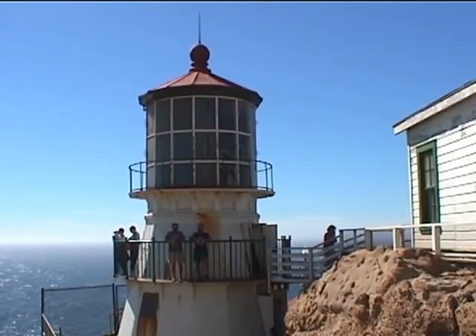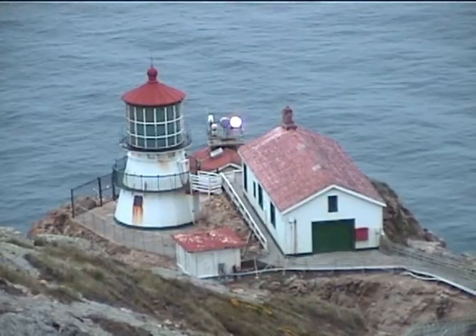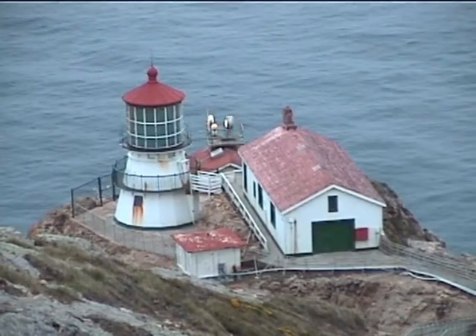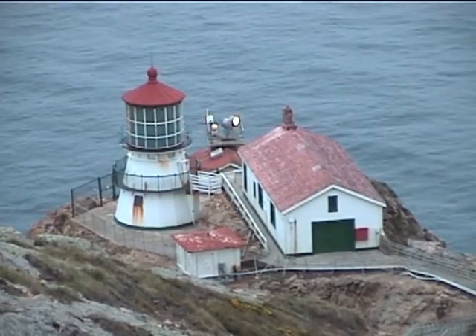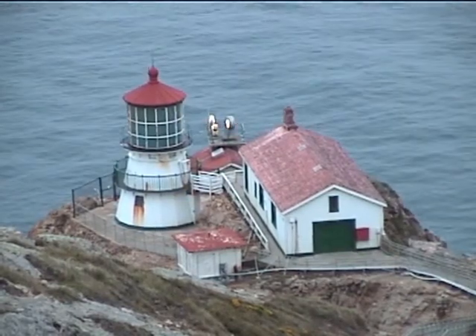Welcome to Point Reyes National Seashore. Hi, I'm Bob. And I'm Rick. And we're the Robinson Twins. We're standing on Point Reyes itself, marked by this historic 130-year-old lighthouse. Point Reyes is the centerpiece of a 70,000-plus acre national seashore approximately 40 miles north of San Francisco. The word paradise gets thrown around a lot in travel literature, but this is one place that really deserves that name. It abounds in wildlife and wildflowers, beautiful scenery, cultural history, and recreational opportunities.